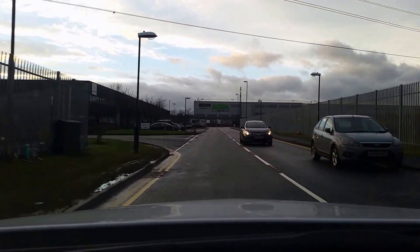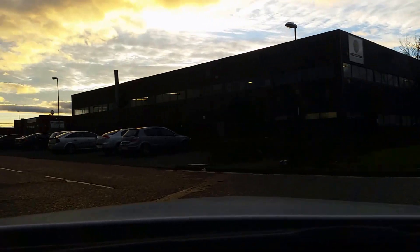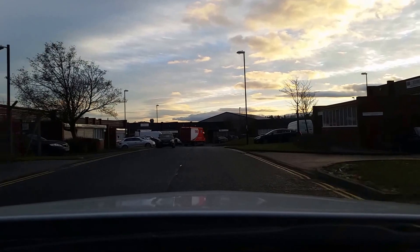Please turn next left, then you will arrive at your destination. You have reached your destination, Lee Close.